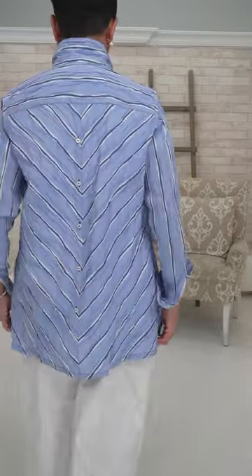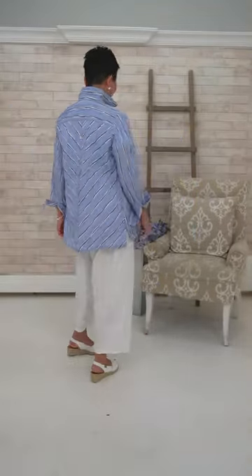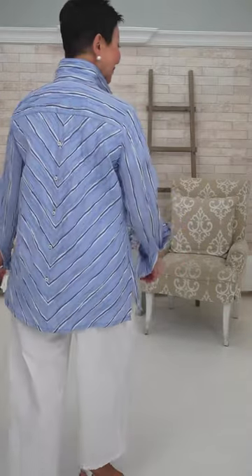I love the tunic effect on this. Look at the back — the way the lines go right into the center, it really slenderizes, and there are little buttons running down the back. Always good to look good coming and going.